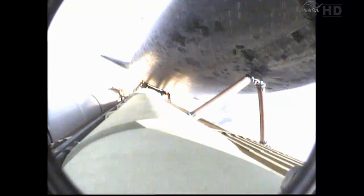Three engines now throttling down as Endeavor passes through the area of maximum dynamic pressure on the vehicle in the lower atmosphere. Approaching one minute into the flight. Endeavor, go at throttle up.